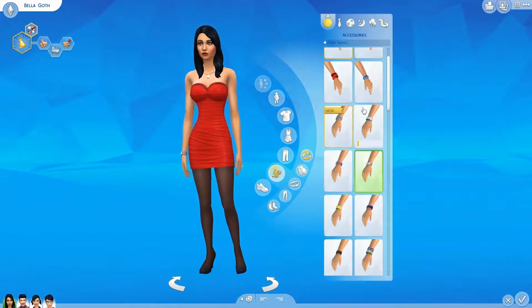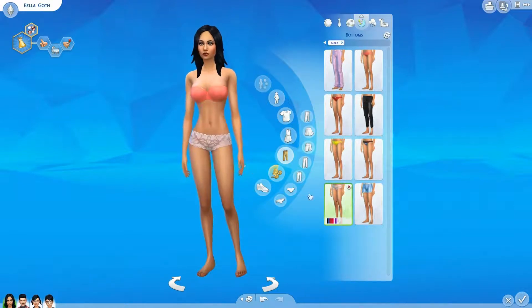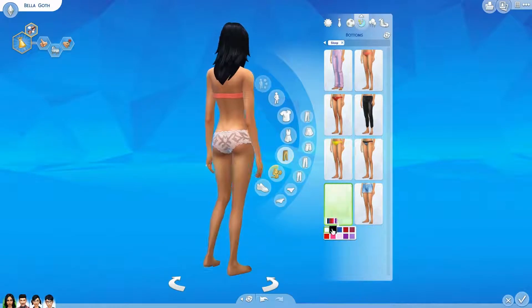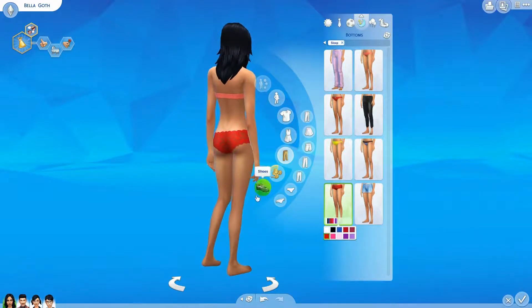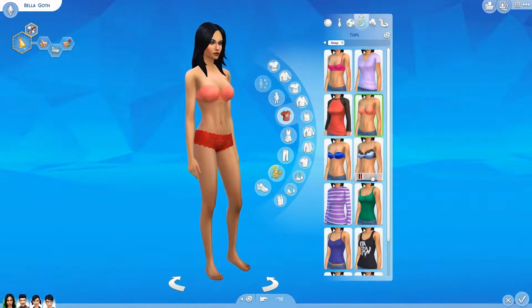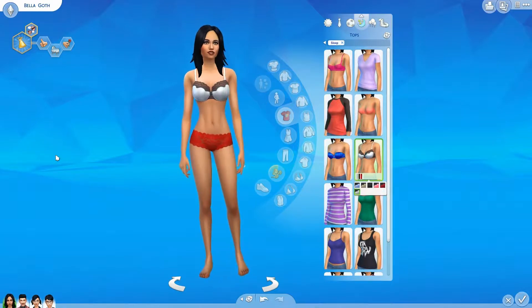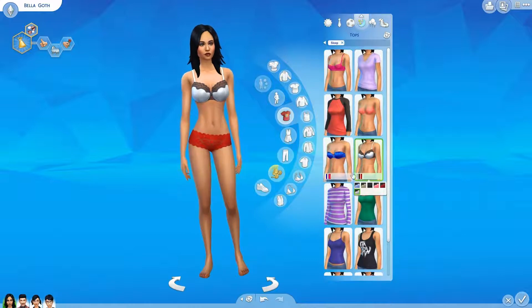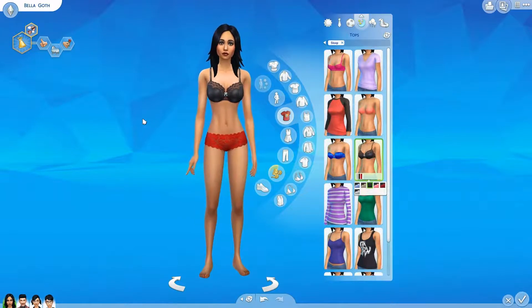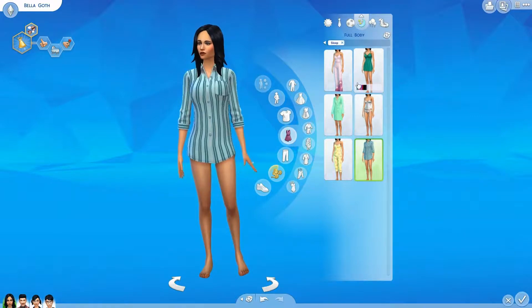Now let's look at the Valentine's Day free content. In the sleepwear category here is the new underwear — so if you go ahead and change it, you've got black, blue, lacy colors, and pink. Then for the tops — I think this is the new one that came with it. There's nothing that specifically marks new items, but you do have just a simple bra and underwear set for the female Sims. I couldn't find the full body option right away.